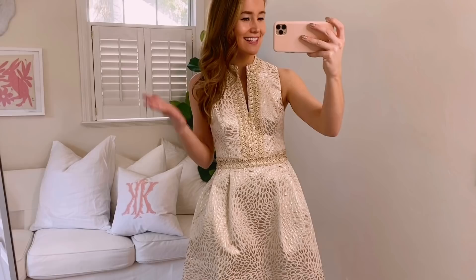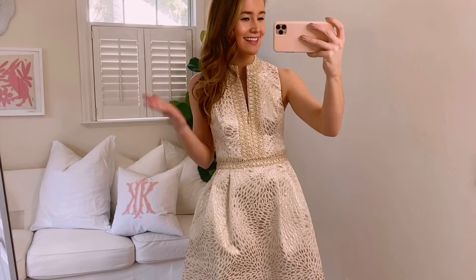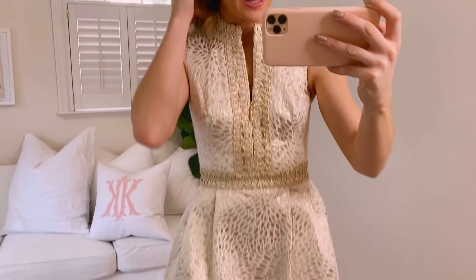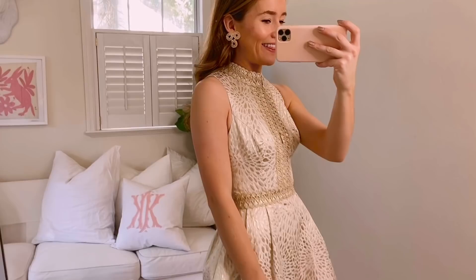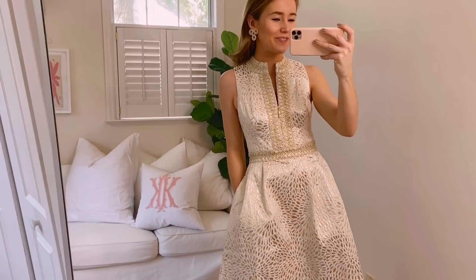This dress is actually one that I got from the previous after-party sale in black. Y'all — the neckline, the waist, this gorgeous detailing, pockets — everything about it is just perfect. So when I saw it was included in this after-party sale in gold, I wanted it as well. I feel like this is something you can wear no matter the season. The black is also included in the sale, which is another fabulous little black dress to have on hand. But the color and the material — this is probably my favorite of the entire sale this year.